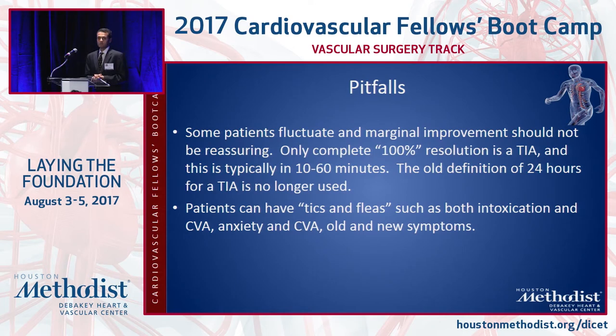Some pitfalls involve old definitions. TIA used to be defined as focal neurological deficits which go away completely within 24 hours — that's an old definition. With modern brain imaging using MRI, you can see evidence of infarction if symptoms last for even more than an hour. Patients who neurologically recover completely within 24 hours may still have an ischemic stroke. We only call it a TIA once we've done definitive brain imaging and confirmed absence of infarction on MRI.